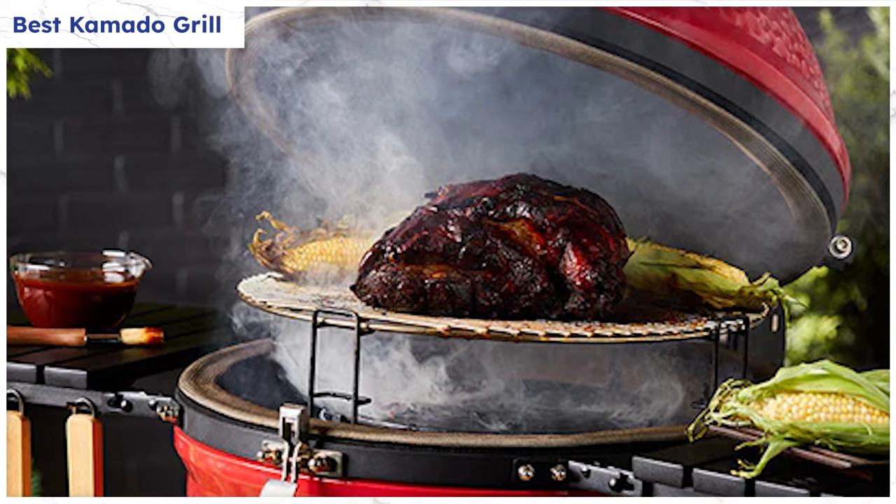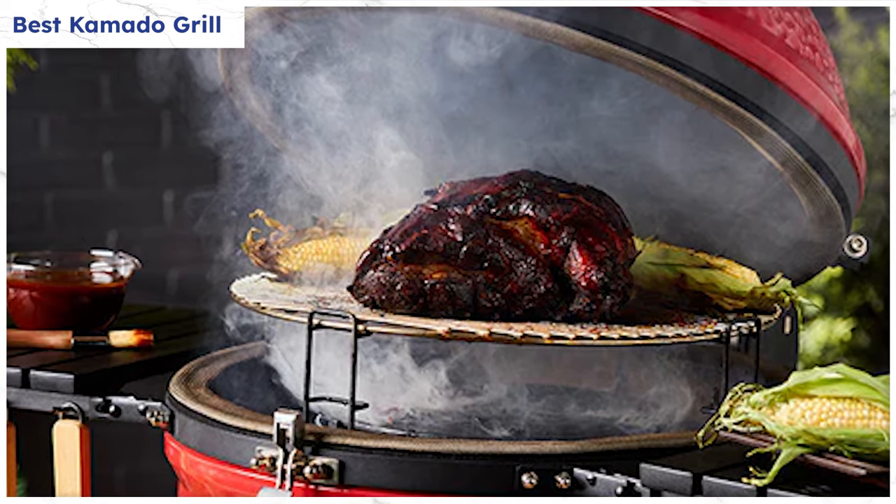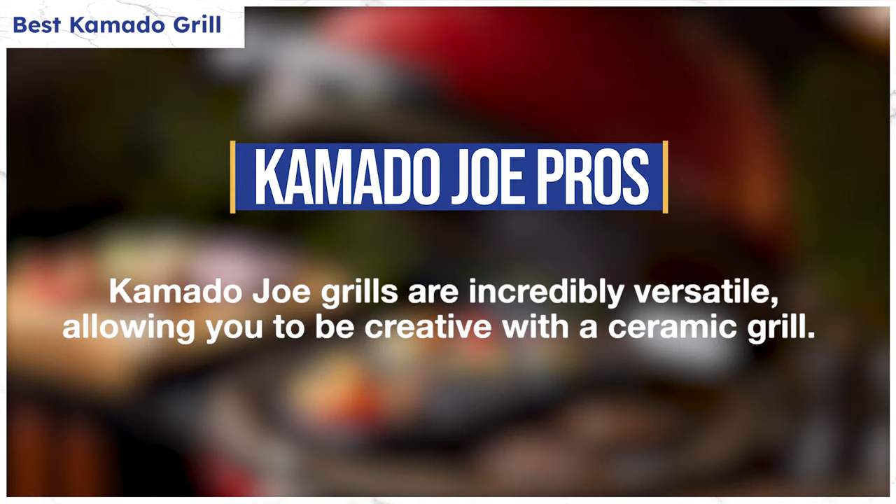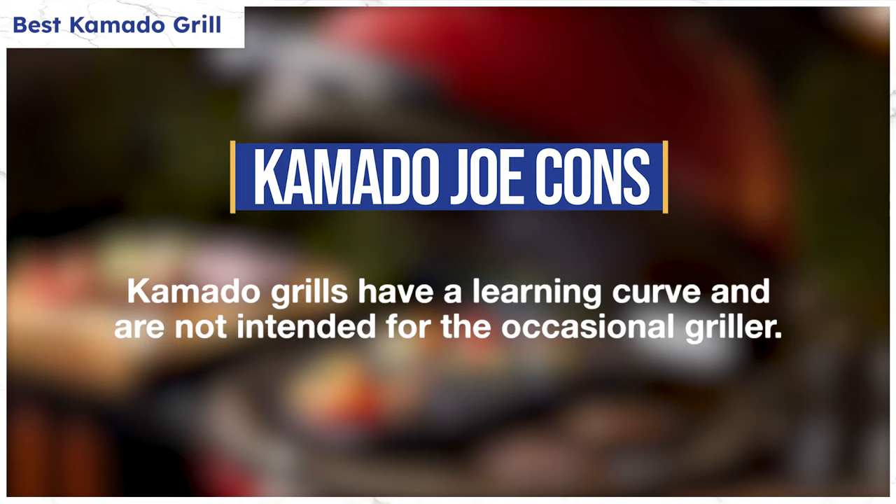Those ceramic walls can also help retain moisture for juicier, more flavorful food. Kamado Joe grills are designed to last and withstand the elements, making them a reliable option for Kamado enthusiasts. They're incredibly versatile, allowing you to be creative with a ceramic-type grill. However, they have a learning curve and they're not the easiest to use. If you're only grilling a burger occasionally, I wouldn't recommend Kamado. For ease of use, many people prefer pellet grills for smoking.